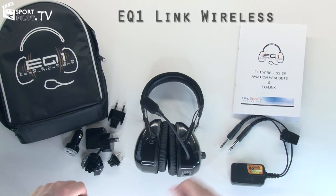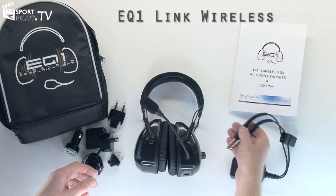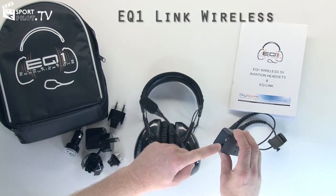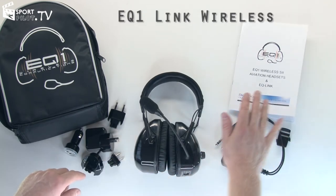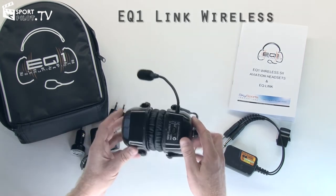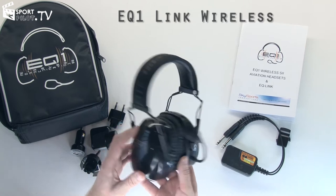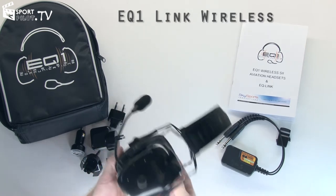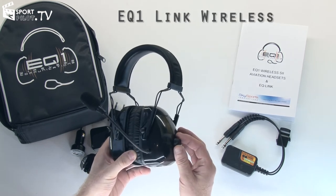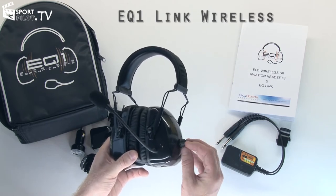The EQ1 wireless headset is quite unique in that it is wireless. It comes with an EQ-Link which plugs straight into your GA headset jacks. The EQ-Link itself is battery powered and has a USB socket and an MP3 audio input socket. It comes with a comprehensive menu, carry bag, and all charging requirements for DC and AC. The headset itself has a USB socket for charging as well. Battery life is typically 23 hours — more than enough for a long flight. It's an ANR headset and all volume and configuration adjustments are made via a voice-operated menu system and a control knob.